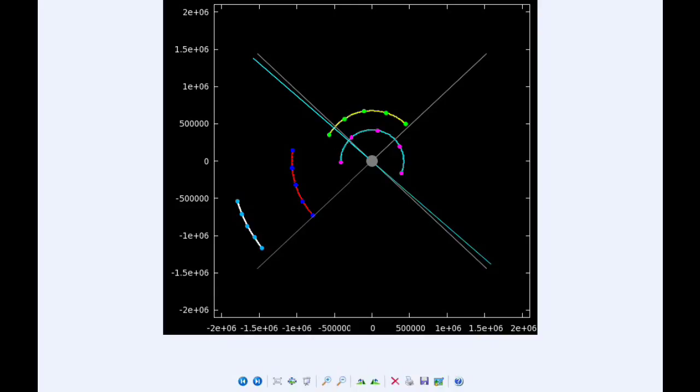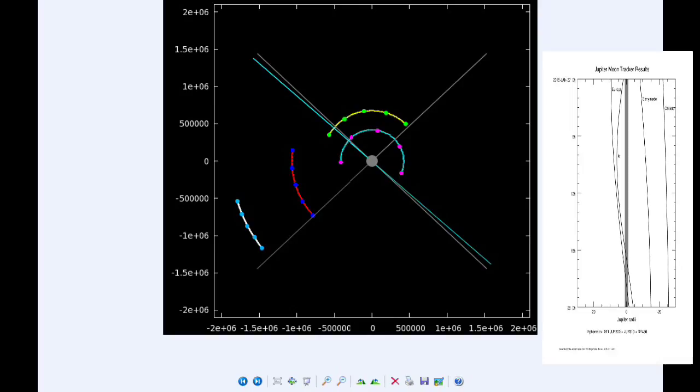There are eight Jupiter satellite events today. Towards the end of the day: at 17:33 UTC the shadow of Io ingresses; at 17:47 the transit of Io begins; at 19:46 UTC the shadow of Europa ingresses; at 19:50 the shadow of Io egresses; at 20:05 UTC the transit of Io ends; at 20:16 the transit of Europa begins; at 22:41 UTC the shadow of Europa egresses; and at 23:11 UTC the transit of Europa ends.